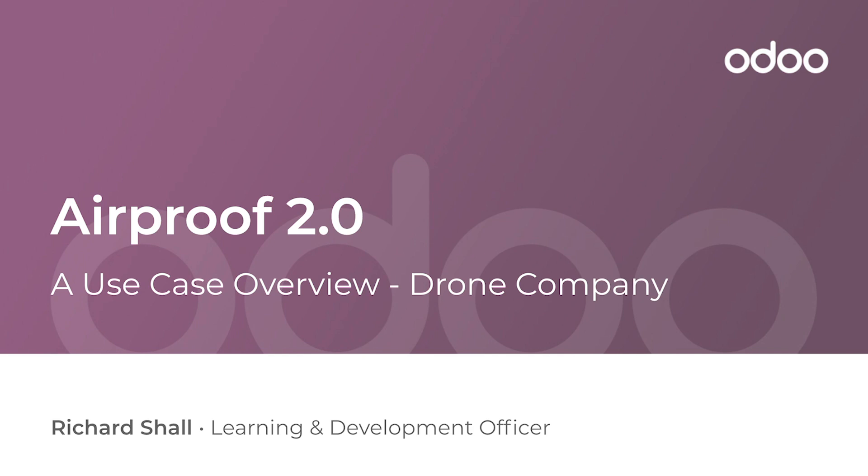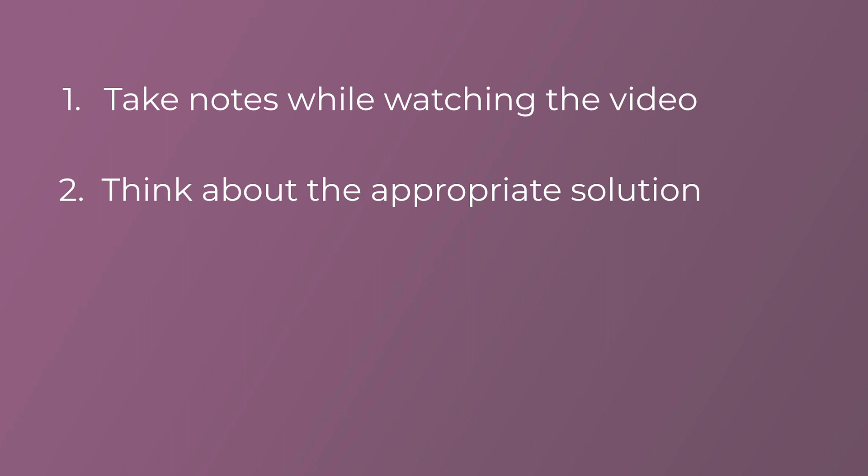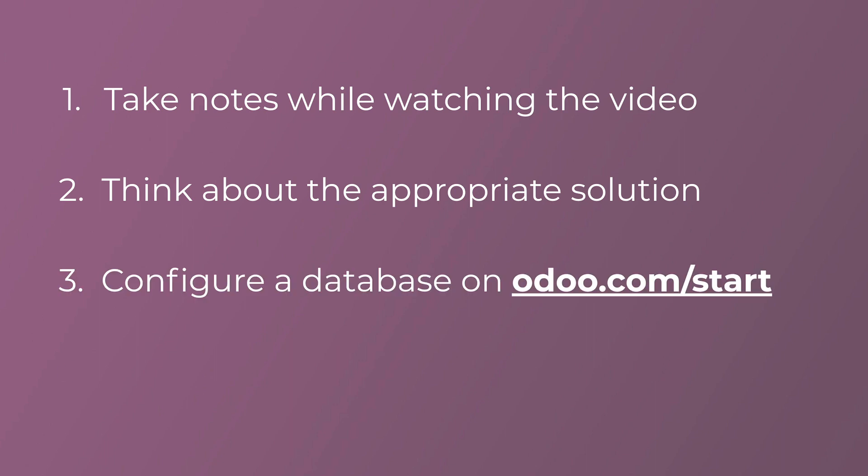Hello everyone, my name is Richard and I'm a resident expert here at Odoo. Today we'll be focusing on a use case of a drone company called TechProof 2.0, and today we fortunately have the owner and CEO with us today. Hey Yossi, how's it going?